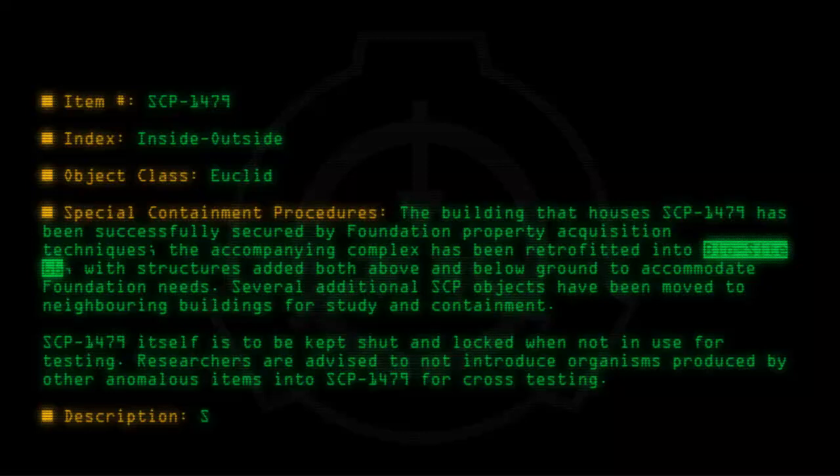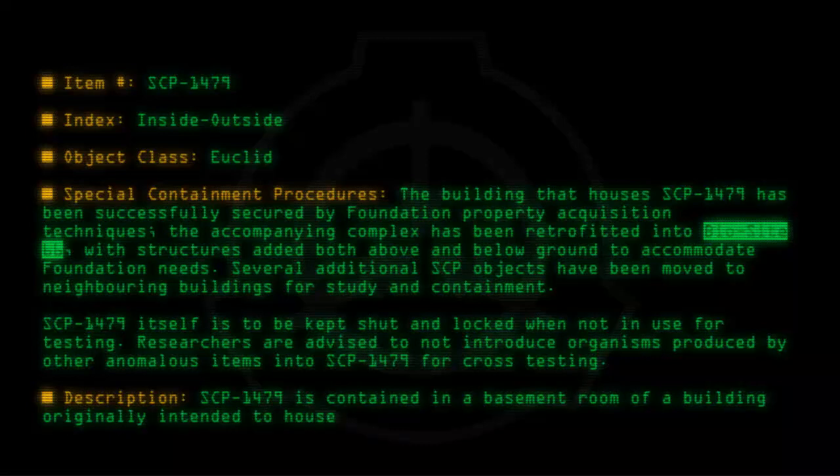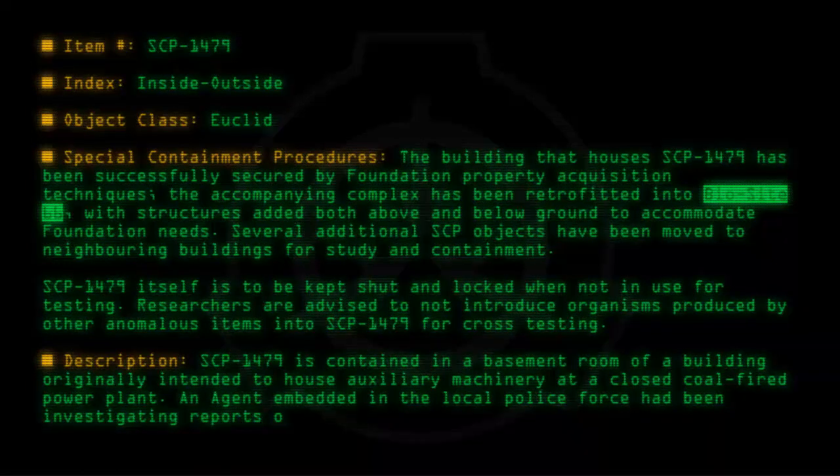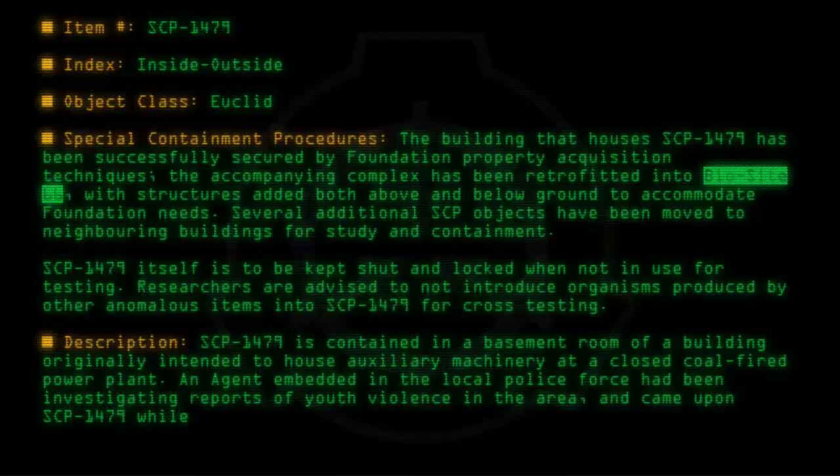Description: SCP-1479 is contained in a basement room of a building originally intended to house auxiliary machinery at a closed coal-fired power plant. An agent embedded in the local police force had been investigating reports of youth violence in the area, and came upon SCP-1479 while scouring the plant with an investigation team.